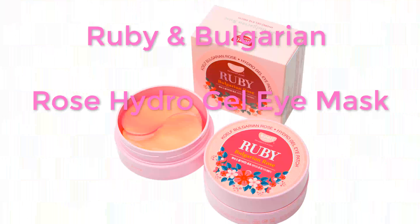Welcome to Skincare TV. Ruby and Bulgarian Rose Hydro Gel Eye Mask.